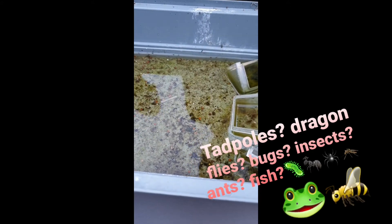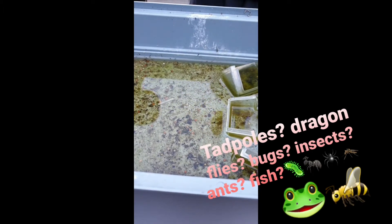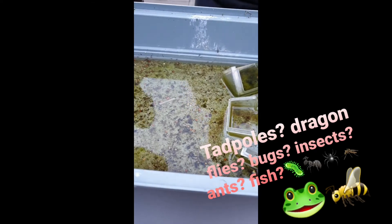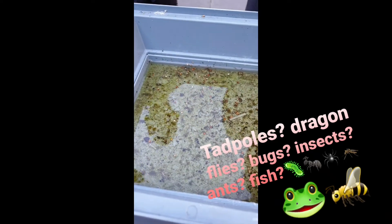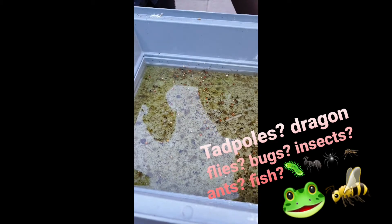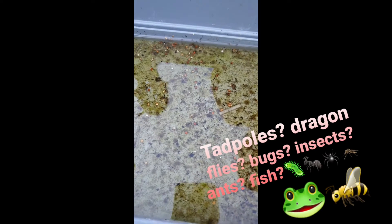Tadpoles! How small are these tadpoles? Are they really tadpoles? Look closely. Have you had any frogs around lately? No, they're not frogs. They only look like tadpoles because they're very small. That's a good observation.